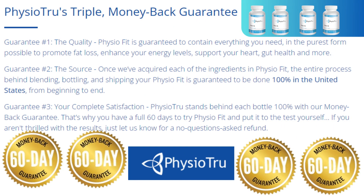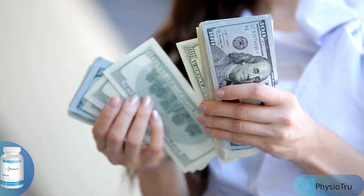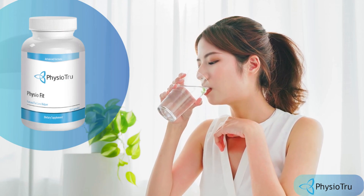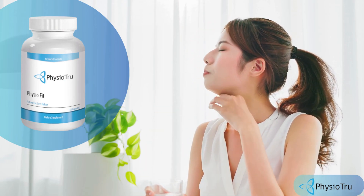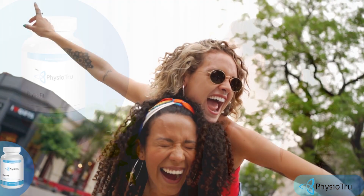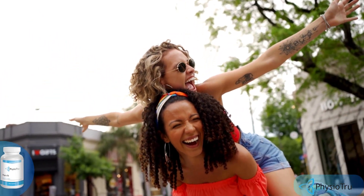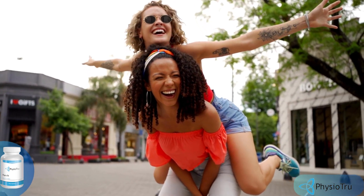There's something really important about this product that you need to know before buying it: you can actually test PhysioFit for 60 days, and if you don't see results or you don't like it for any reason, they will give you your money back. Also, for PhysioFit to work, you need to take the treatment seriously. By taking PhysioFit each morning, you are making a positive impact on your quality of life by consuming premium quality ingredients, or else you won't see great results.